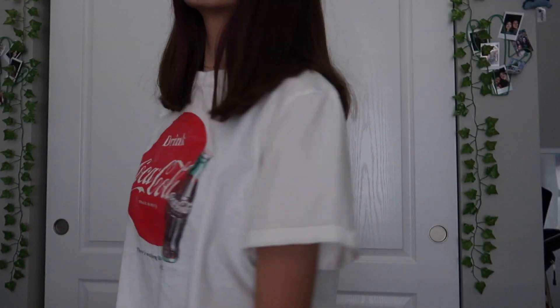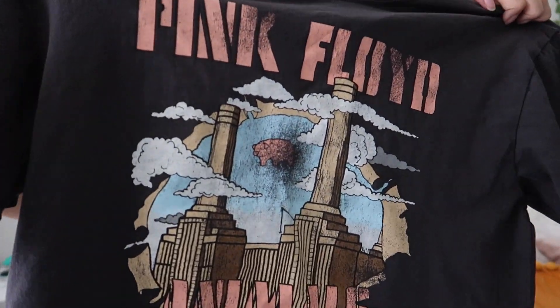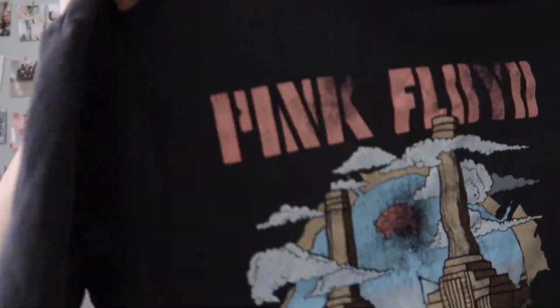Then I got this Coca-Cola shirt — I thought it would be cute with shorts, it's just a comfy white shirt. It would probably also be cute with some mom jeans. Then I got this Pink Floyd shirt — I actually used to hate the song when I was younger because of the music video, but it's a pretty good song. It has tour dates on the back which I love. The colors on it are so cute — it's a good slightly oversized tee with longer sleeves. Super comfortable.